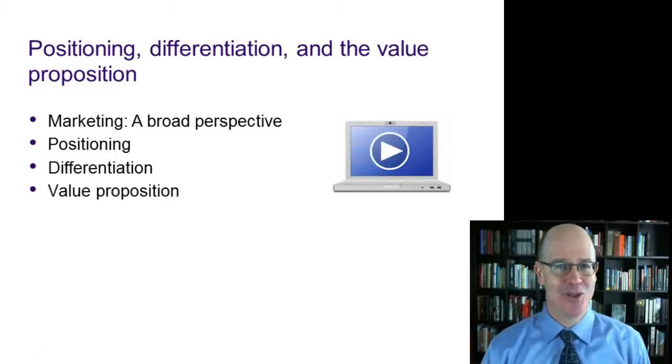Hello, this is Brian McCarthy. In this short video, we will discuss the key marketing concepts of positioning, differentiation, and value propositions.